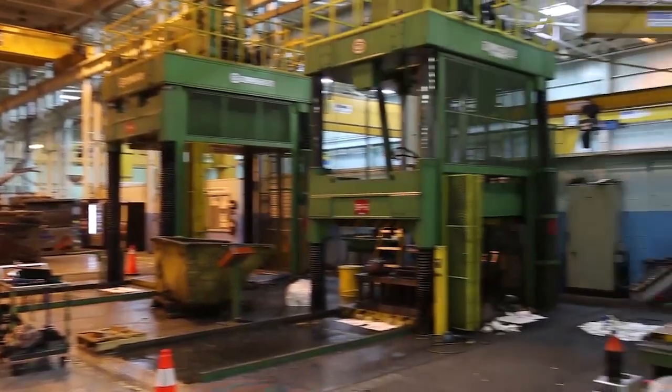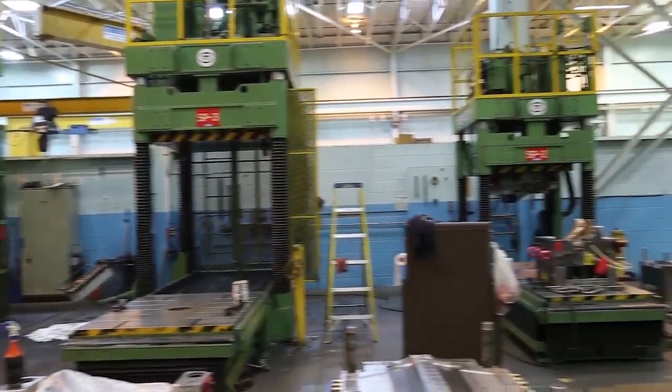We are a one-stop shop where we do product development right through to the mold build, molding of parts, painting, assembly. We do have a lot of good customers, and our customers have a lot of faith in Build-A-Mold.